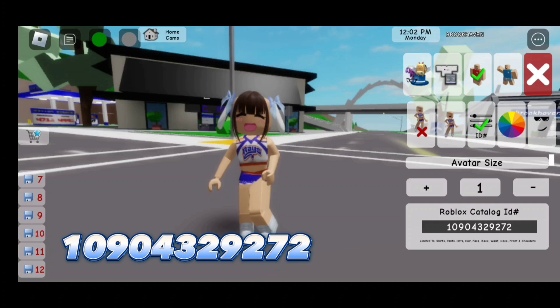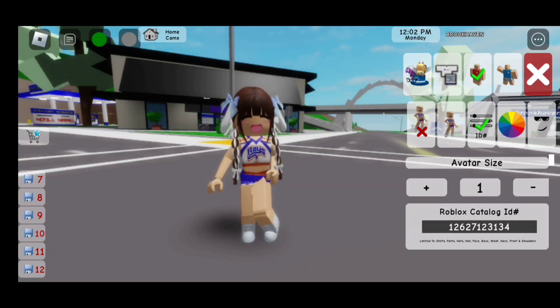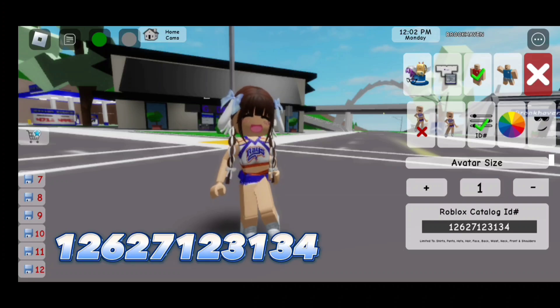...9272. Now for the hair — this hair has ribbons. The code is 1262712313 4. Now here's the outfit code: 947499688 0.